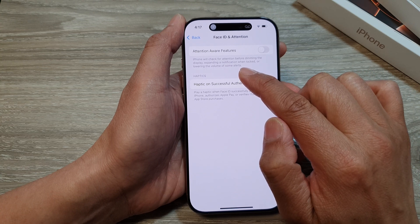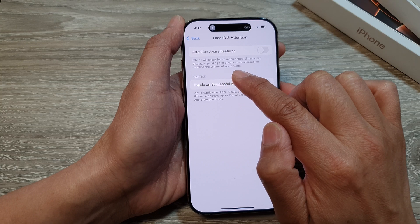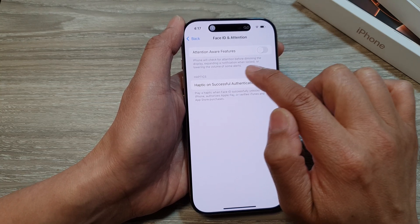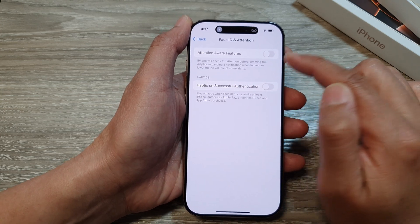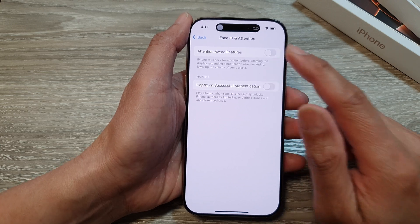It says: iPhone will check for attention before dimming the display, expanding a notification when locked, or lowering the volume of some alerts. That last part — lowering the volume of some alerts — is what's causing your incoming call volume to get low when you're looking at the phone.